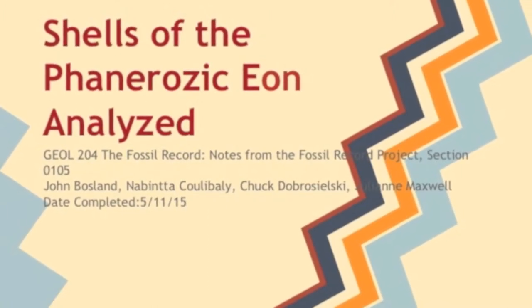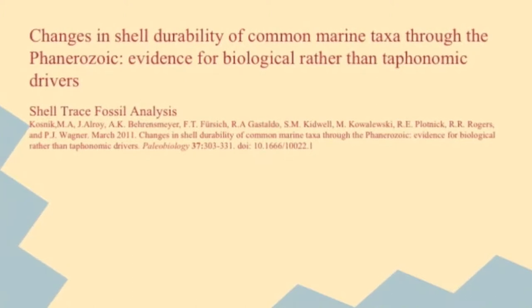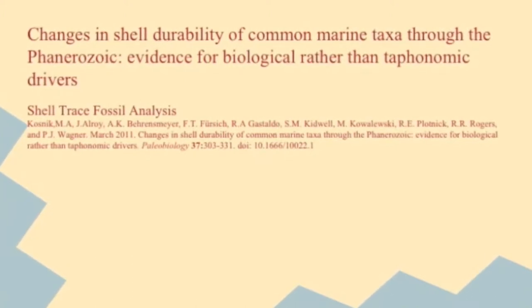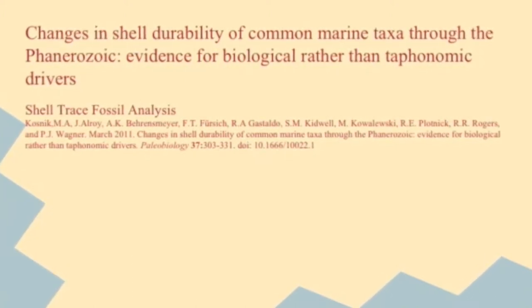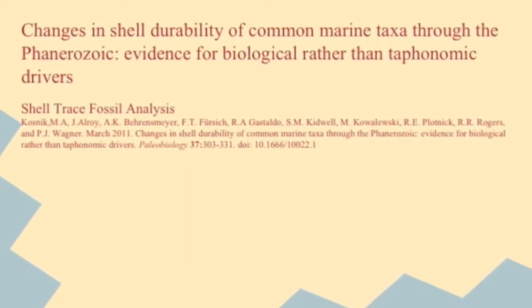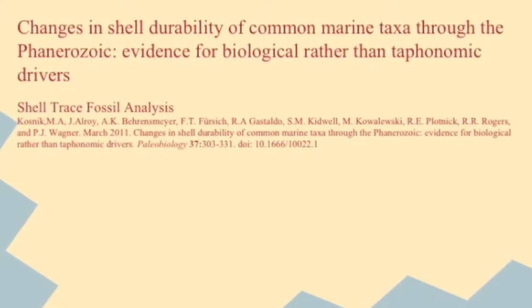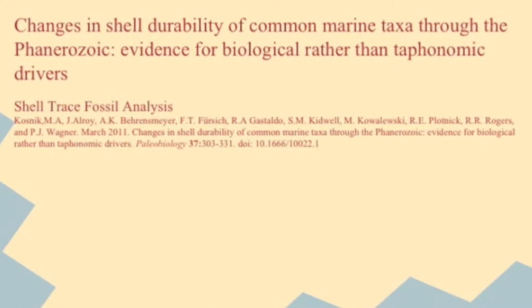The title of our chosen study is 'Changes in Shell Durability of Common Marine Taxa Through the Phanerozoic: Evidence for Biological Rather Than Taphonomic Drivers.' The purpose of this study was to determine how shell and life habit traits determine the post-mortem durability of organisms' shells by examining the taphonomy of the burial site.